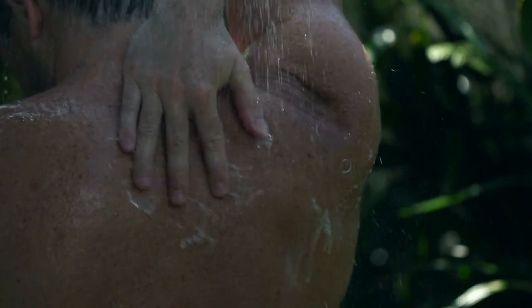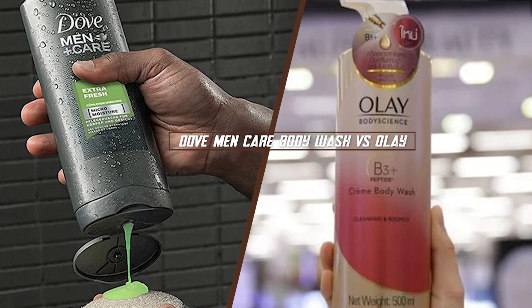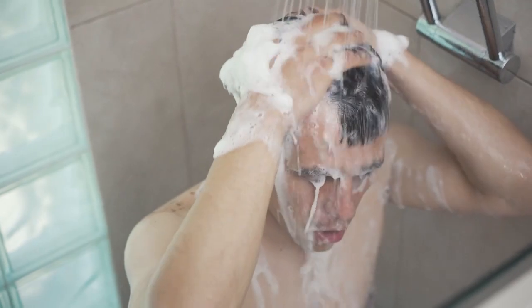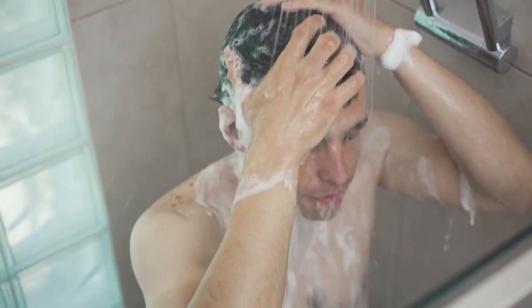Hello, and welcome to our video, where we'll be discussing the differences between Dove Men Plus Care Body Wash and Olay Body Wash. Body wash is an essential part of our daily routine, and choosing the right one can make a significant difference in the health and appearance of our skin. Hopefully, by the end of this episode, you'll have a better understanding of which one is best for you. So sit back, relax, and let's get started.